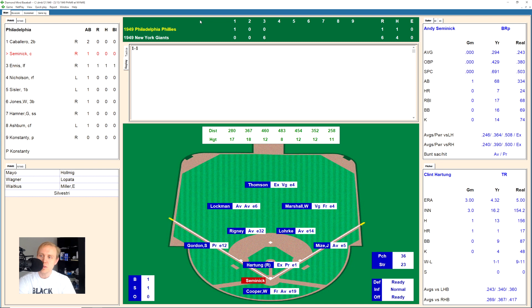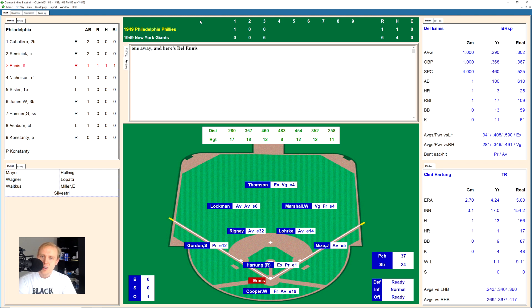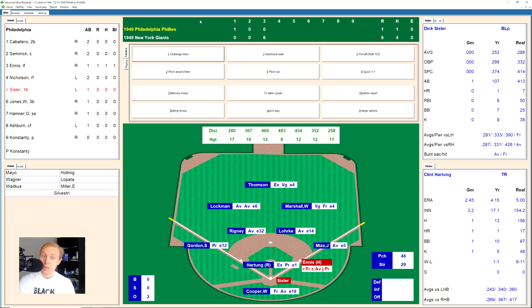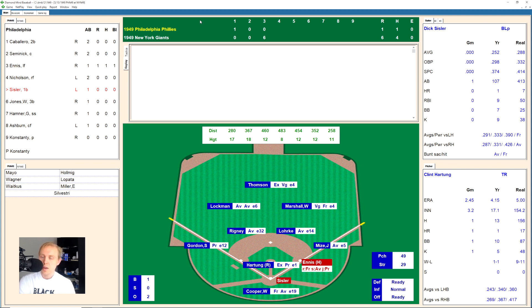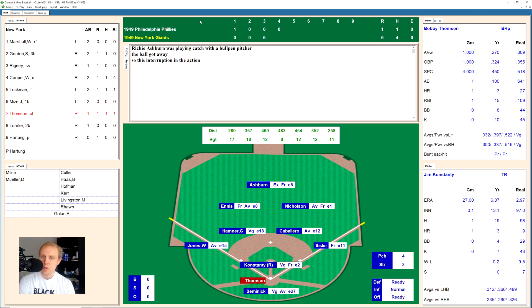Andy Semenick takes a strike, 1-1, hits that one well to right center field — Marshall runs back and grabs that one over his shoulder for the first out. Del Ennis works the count to 3-1 and draws a walk. Bill Nicholson works to 2-2 and foul tips it — Cooper has it, that's strike three, two away. Dick Sisler lines one over to first base — Mize has it for a great play by the first baseman. We go to the bottom of the fourth.